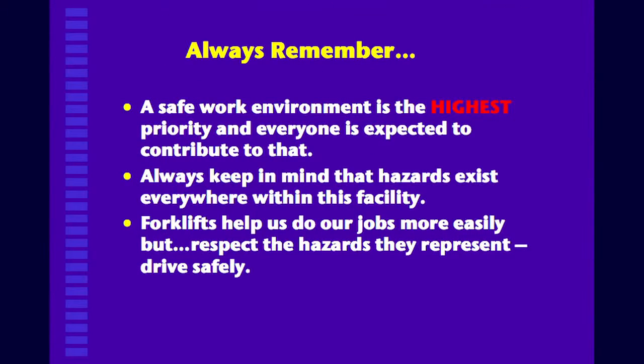Always remember: the safe work environment is the highest priority, and everyone is expected to contribute to it. Always keep in mind that hazards exist everywhere out there — every place you work there are hazards. Forklifts help us do our jobs more easily, but respect the hazards they represent. Drive safely — that's your responsibility and everybody else's responsibility out there.